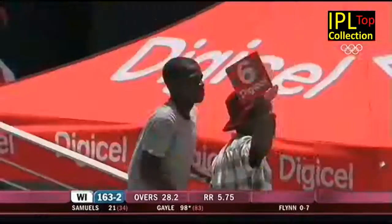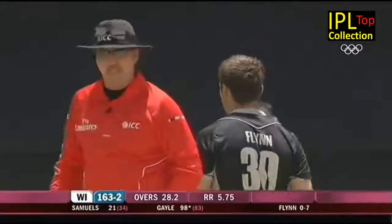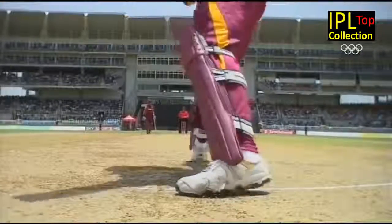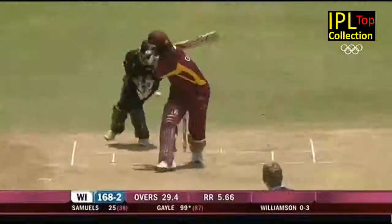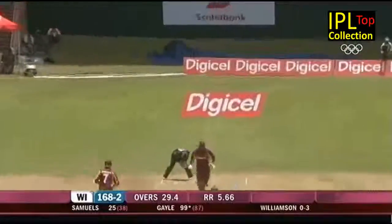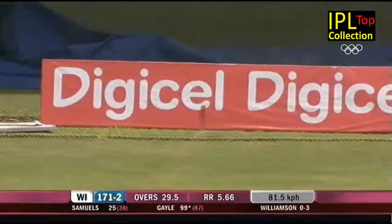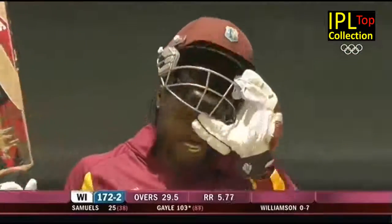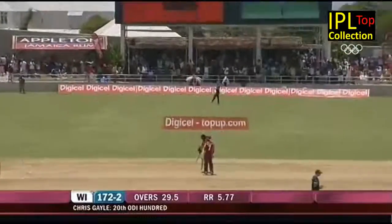Just no effort in that shot at all - very easily struck over the head of long off. This takes him to 98. He might have just got an under-edge onto that, through the keeper it goes. He signals a four, and that seals the hundred - his 20th hundred in one-day internationals, with an under-edge through the keeper's legs.